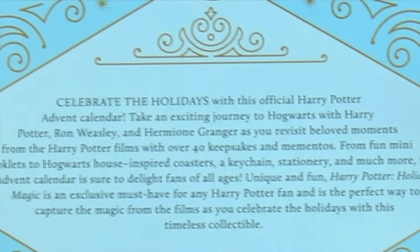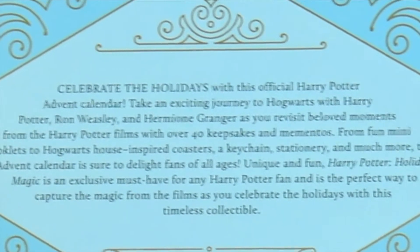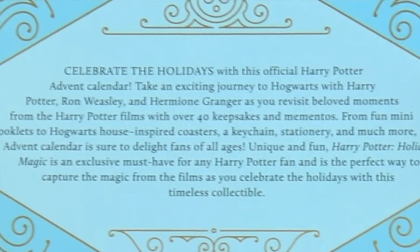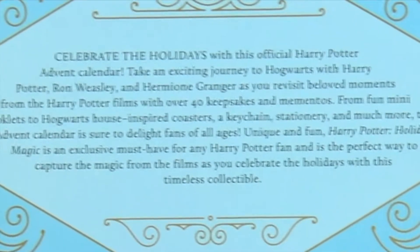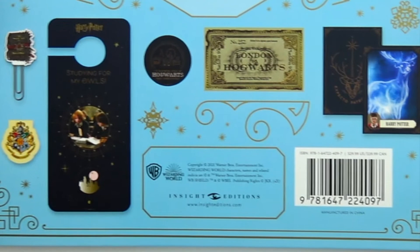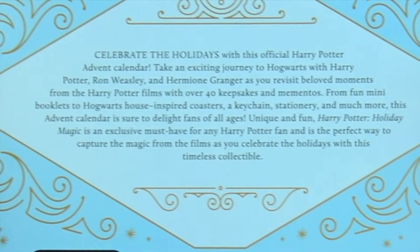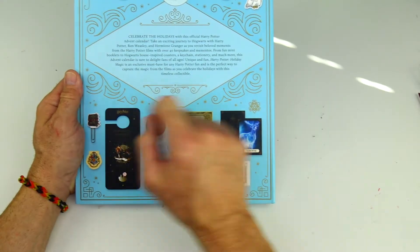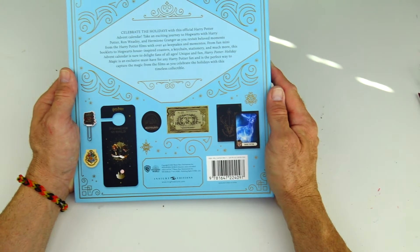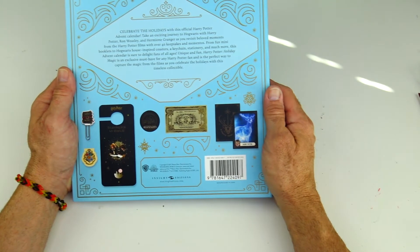Celebrate the holidays with the official Harry Potter Advent Calendar. Take an exciting journey to Hogwarts with Harry Potter, Ron Weasley, Hermione Granger and revisit beloved moments from the Harry Potter films with over 40 keepsakes and mementos. From fun mini booklets to Hogwarts house inspired coasters, keychain, stationery and much more. This Advent Calendar is sure to delight fans of all ages. Holiday magic is an exclusive must-have for any Harry Potter fan and is the perfect way to capture the magic from the films as you celebrate the holidays with this timeless collectible.